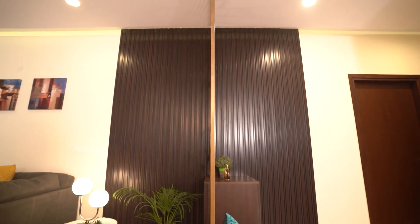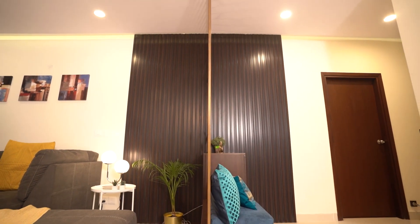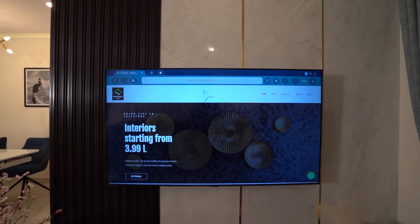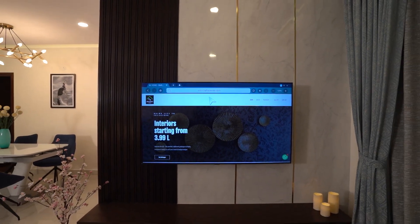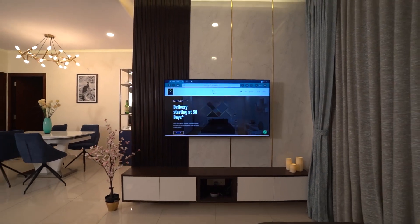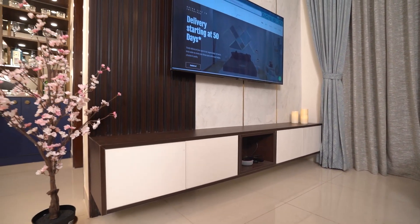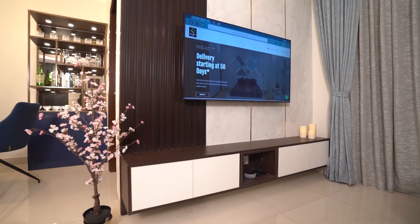One of the unique features of the living room is the use of fluted panels. And in the wall behind the TV unit, we have paired it with a marble laminate. The funny thing about this is that whenever someone comes into the house, they typically mistake this for real marble. And that's the beauty of the work that's been done by Wellcast Spaces.